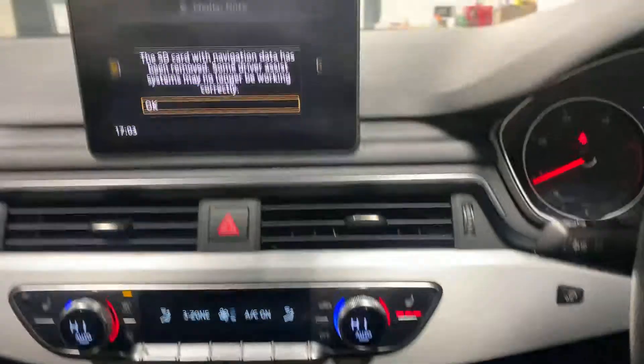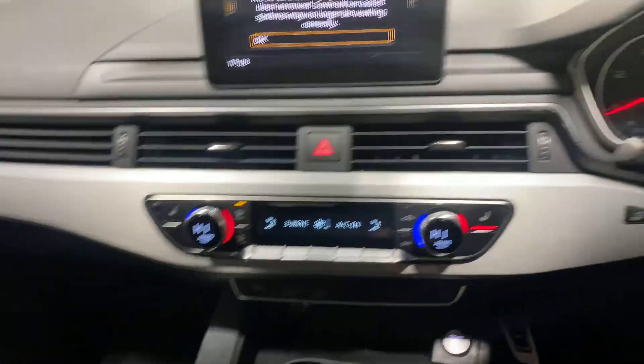It's got the dual zone digital climate control. It's beautiful, this car. The first person that comes and sees it will definitely buy it.